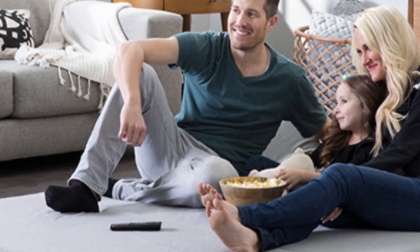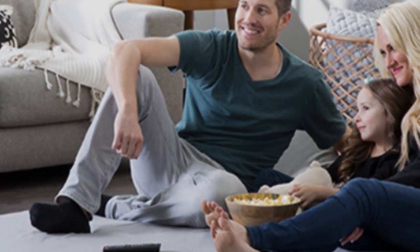With a three-year warranty, Lucid demonstrates its commitment to quality and customer satisfaction.